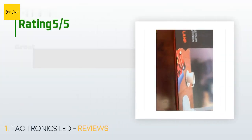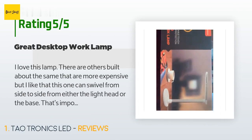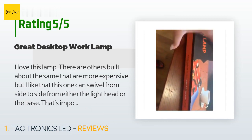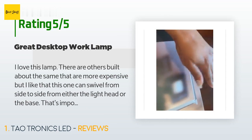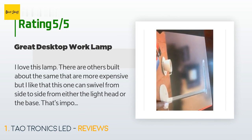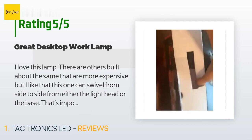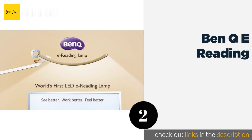The average rating of this product is 4.8 stars with more than 13,904 customer reviews. A customer said: I love this lamp. There are others built about the same that are more expensive, but I like that this one can swivel from side to side from either the light head or the base. That's important when using it for crafts. I'm using it to do nails and sometimes you need the perfect light angle. I haven't tried out the sleep mode nor have I tested how fast it charges a phone or electric device.